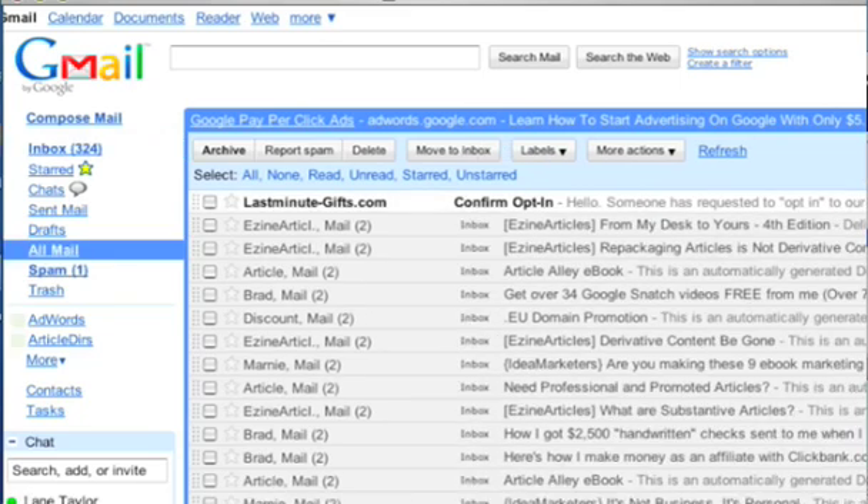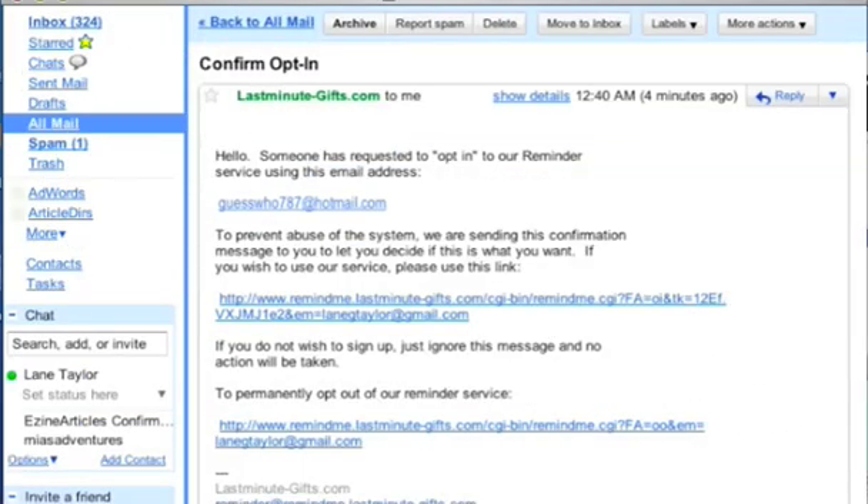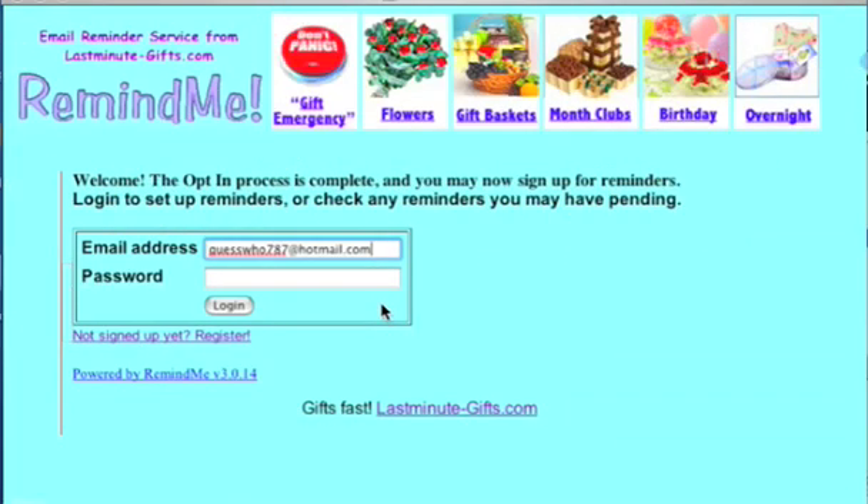Let's see if the email has come yet. The email is here. It's from Last Minute Gifts, and the title is Confirm Opt-in. This email is just basically making sure that you asked for this service, and by clicking on this, you agree — yes — you want the service. You're looking for a long link. Ordinarily, just clicking on it will take you right back to Remind.me. If there is any problem, just copy the whole link and paste it into your browser. But 99% of the time, all you have to do is click on the link and you go right back to Remind.me.